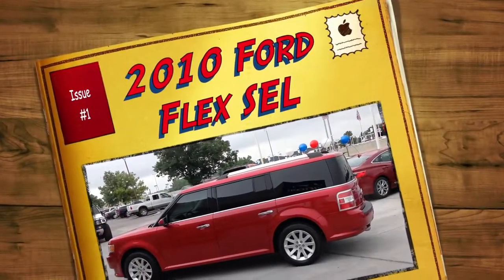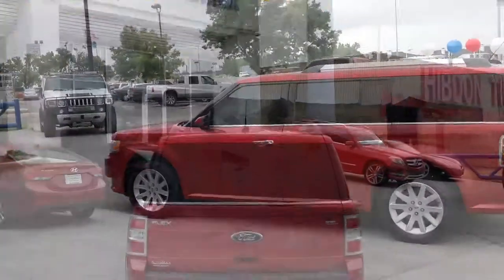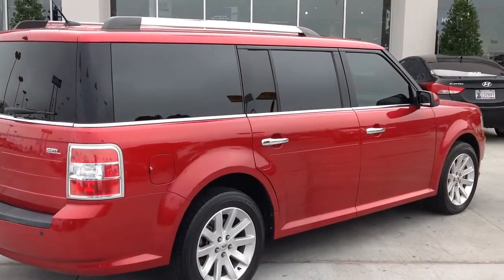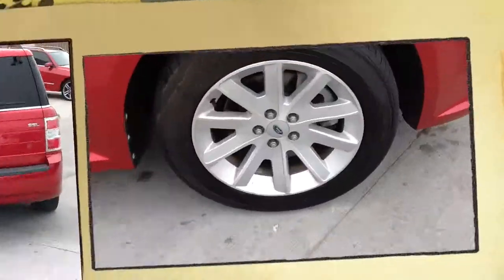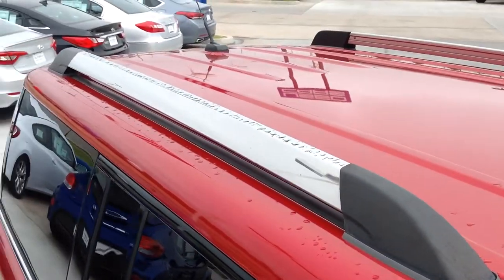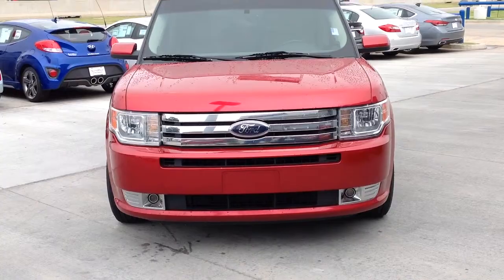Here's another used car special from Automax Hyundai Norman. It's a 2010 Ford Flex SEL. With its 3.5-liter V6 engine, this Ford Flex has enough power and speed to be dangerous while averaging 24 miles per gallon on the highway.